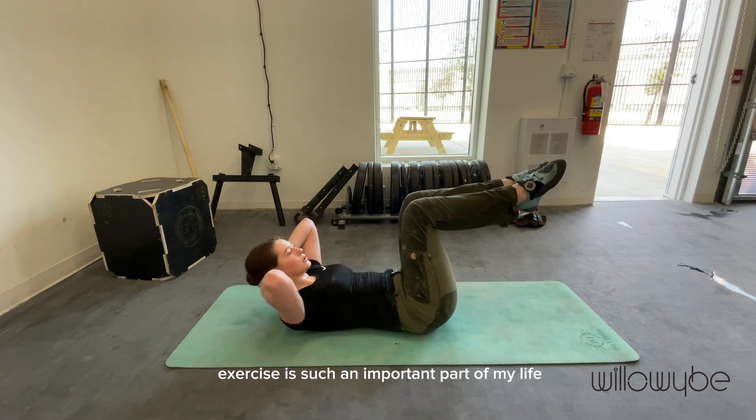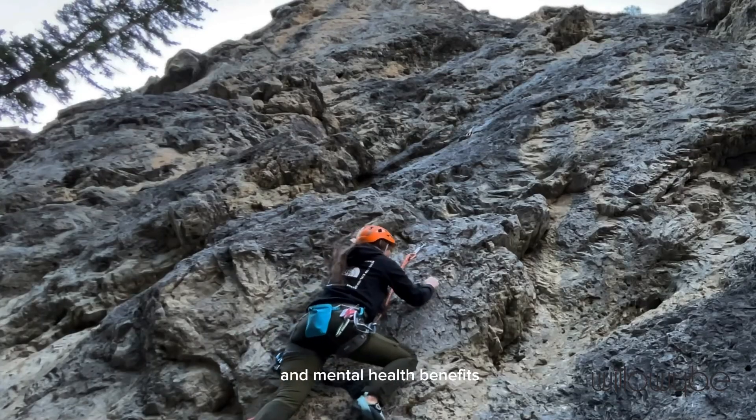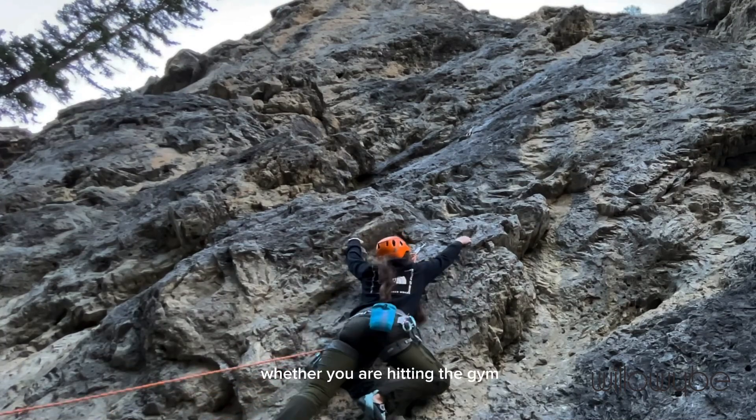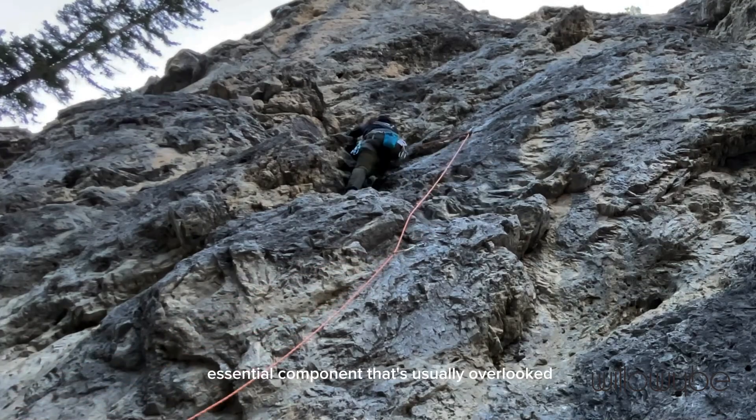Exercise is such an important part of my life. It provides a ton of physical and mental health benefits. Whether you are hitting the gym, hiking, running, or climbing, for every challenging workout, there's an essential component that's usually overlooked: the recovery.